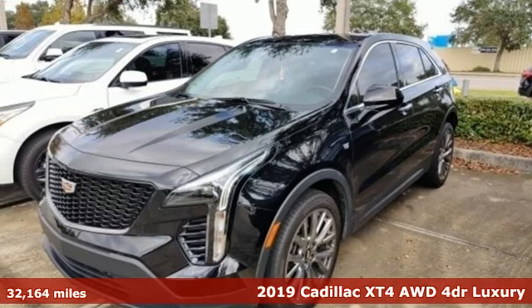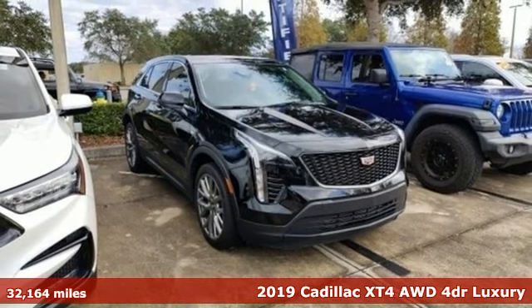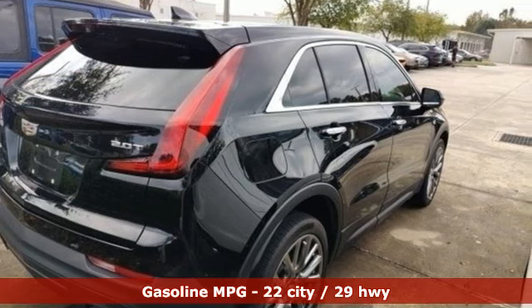Here's a 2019 Cadillac XT4. Sophisticated and spirited, the XT4 is the Cadillac of compact crossovers. It comes with the features you need and, better yet, want.